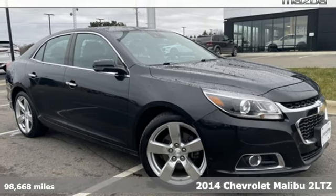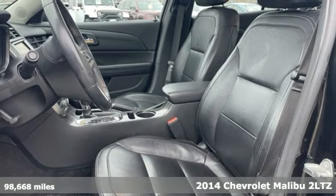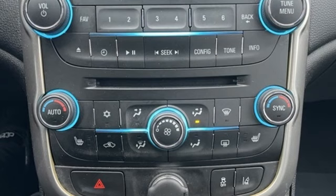Here's a 2014 Chevrolet Malibu. This sporty riding fuel efficient Malibu is a perfect blend of form and function. It's well equipped with features you need.